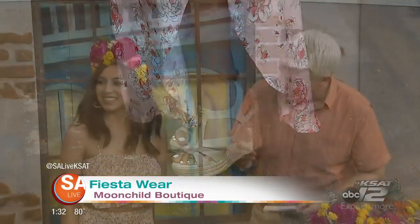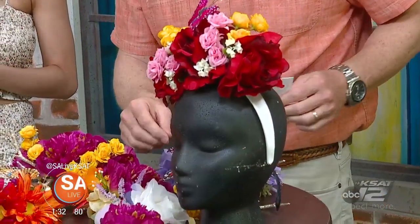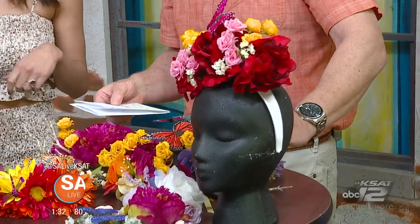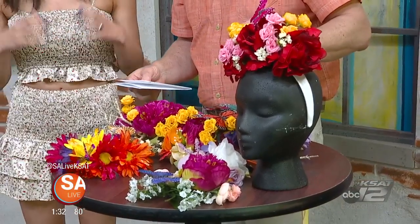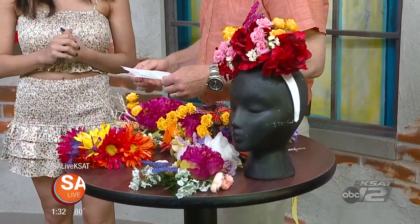From head to toe, you also have those beautiful flower crowns. That's right. We make them here at Moonchild, so each one is unique from the other. They range from $16 to $20 — the little berets are $16 and our flower headbands are $20. And we do customize as well, so if you want certain colors or certain flowers, we can do that for you.